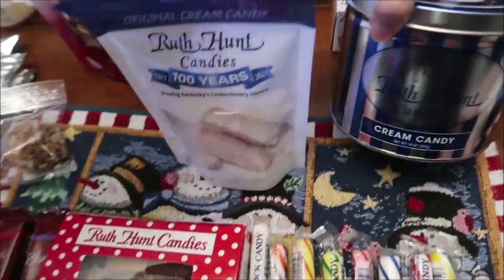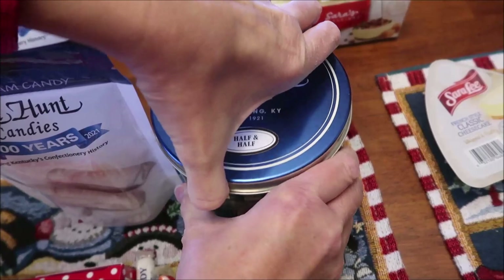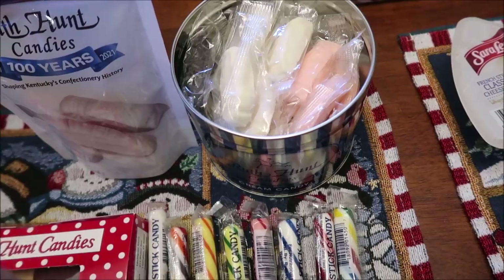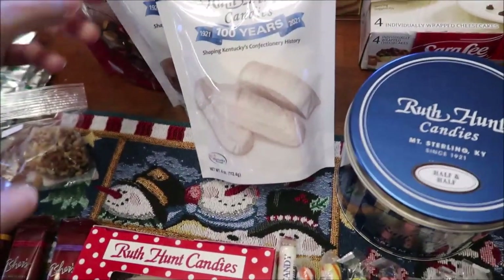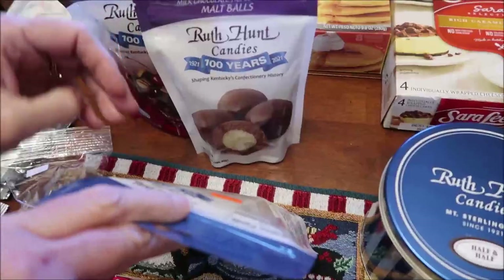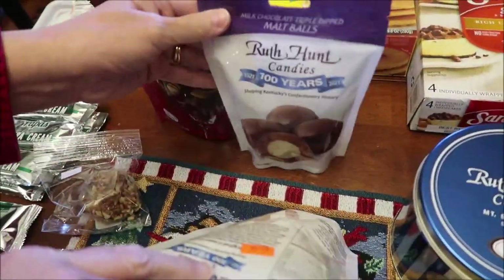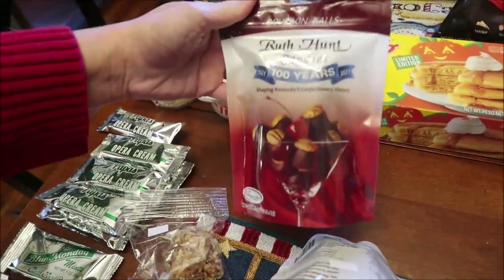This is Ruth Hunt cream candy — an assortment of chocolate, vanilla, and strawberry. They are starting to put their candies in bags like this and had all kinds to choose from. We bought some cream candy and then these are malt balls. And then this is bourbon balls.